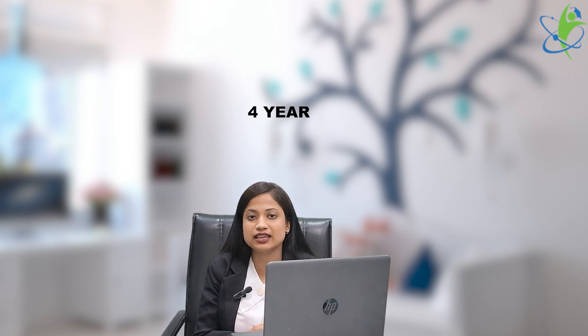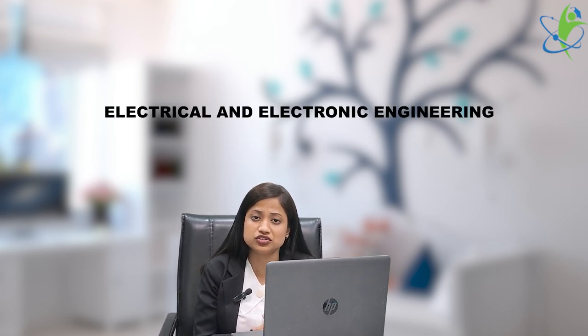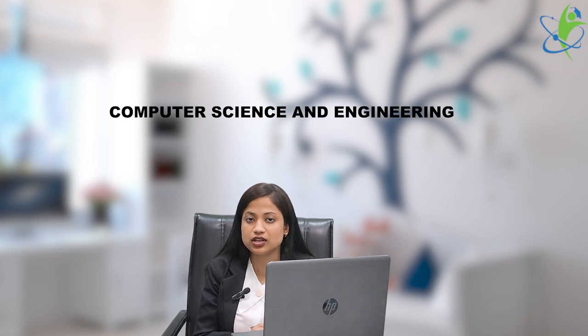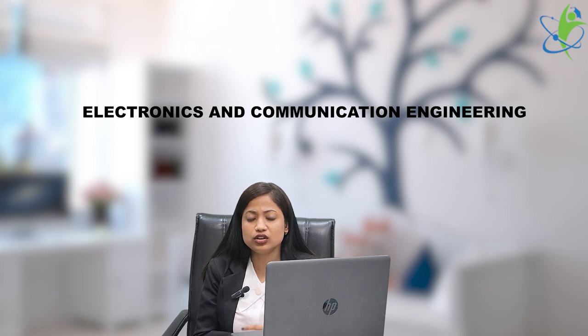B.Tech is a four-year course. The courses offered in this institute include Computer Science and Engineering, Electrical and Electronic Engineering, Information Technology, and Electronics and Communication Engineering.